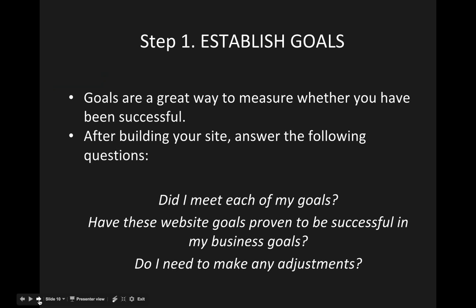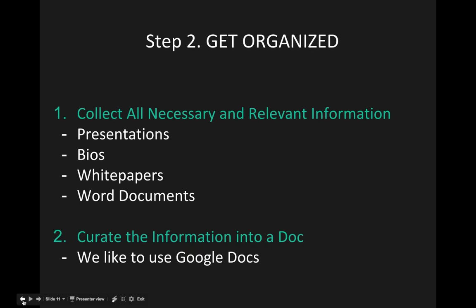Goals are a great way to measure whether you've been successful. Once your site goes live, give it a couple of months — reach out to your colleagues and peers, then ask yourself: Did I meet each of my goals? Have these website goals proven successful for my business goals? Did I reach the specific clientele I was targeting? Then consider whether you need to make any adjustments, set a new set of goals, and work toward your ultimate objective.